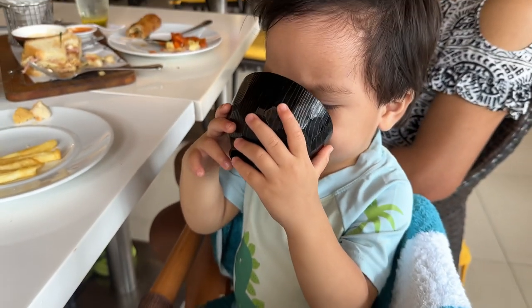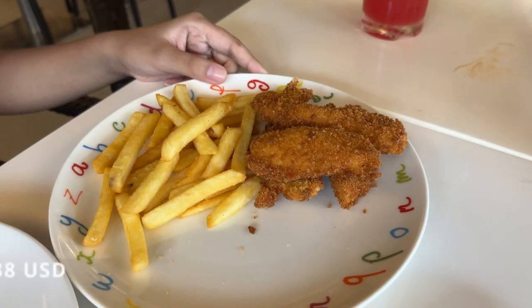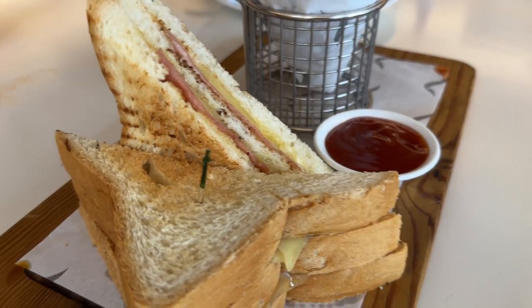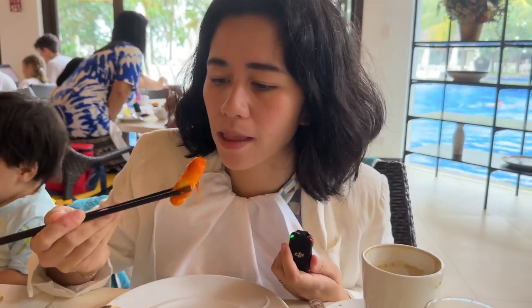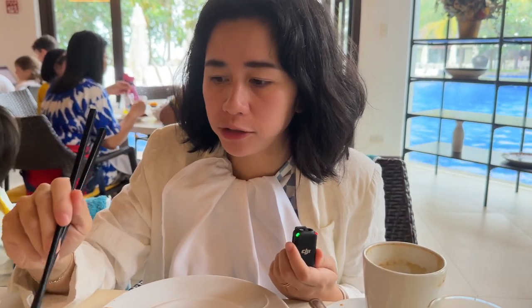After drinks, it was time for lunch. For starters, we got the Vietnamese egg rolls. Damien got the crispy chicken fingers from the kids' menu. Izzy got the ham and cheese sandwich from the kids' menu as well. I got the tonkatsu plate. Crystal got the bibimbap and the tteokbokki. I tried the tteokbokki — it's really spicy, but I really like it.